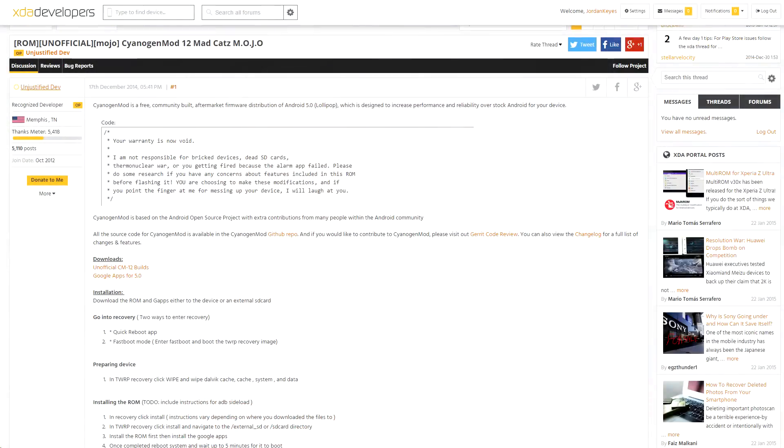Moving on to some unofficial updates — as of this week, the MadCatz Mojo has received an unofficial port of CM12, thanks to XDA-recognized developer UnjustifiedDev. Given that MadCatz stopped updating this device a while back, it's nice to see someone continuing to develop for it. I received a request a while back to look for a Lollipop port for the Mojo and do a review on it, so I might do that sometime soon.